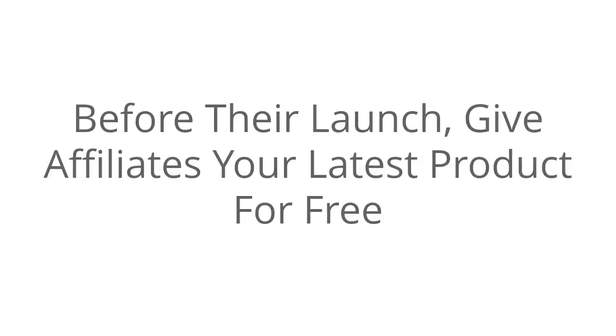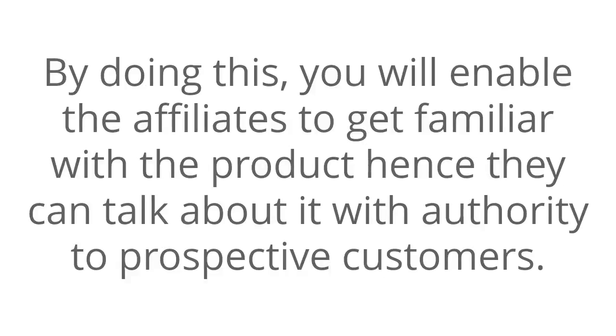Before their launch, give affiliates your latest product for free. By doing this you will enable the affiliates to get familiar with the product, hence they can talk about it with authority to prospective customers.